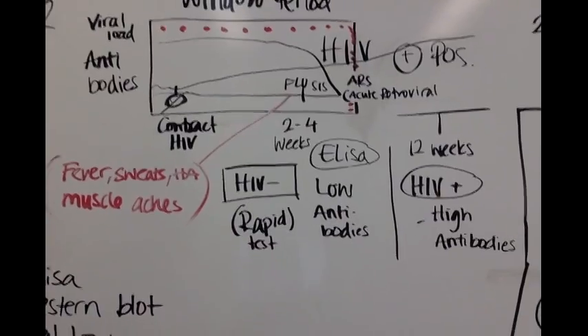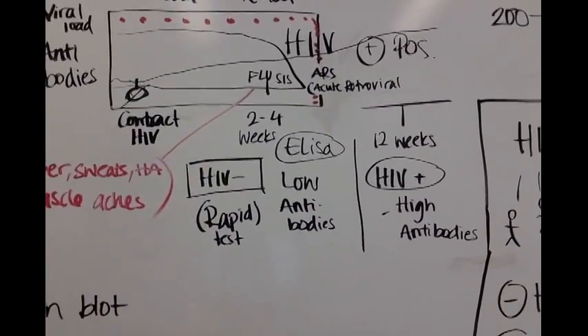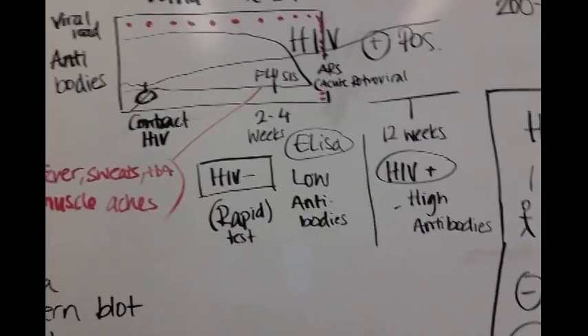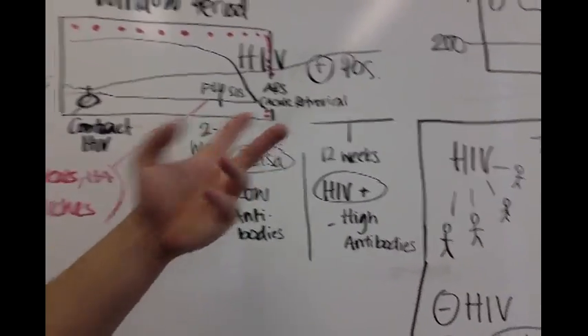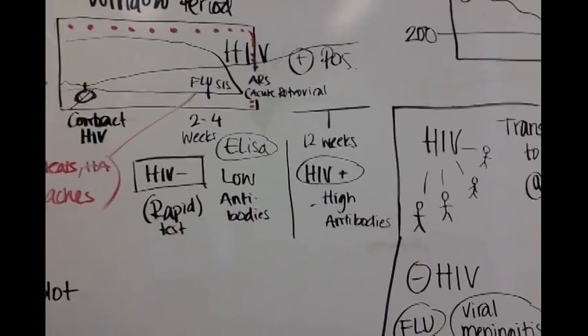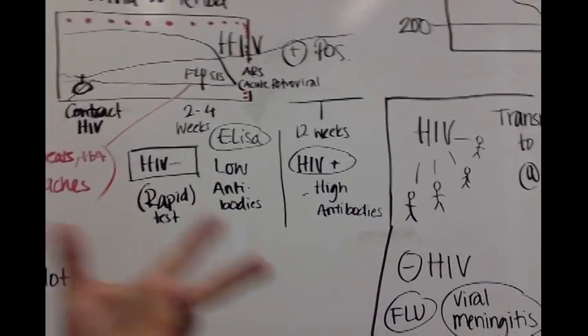Your patient is going to come in with flu-like symptoms — night sweats, possibly a fever, muscle aches. Usually we'll ask the patient a number of questions and just think it's maybe a viral infection, because that's what it looks like.